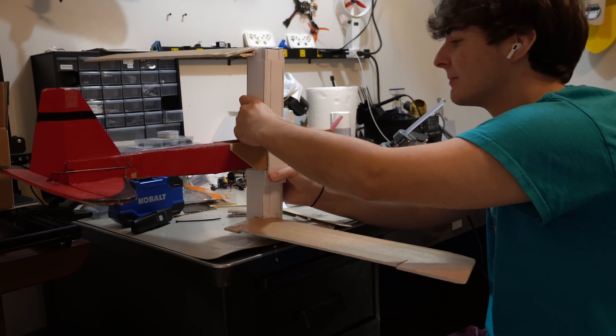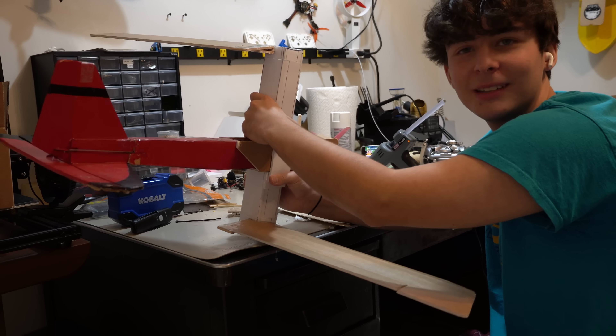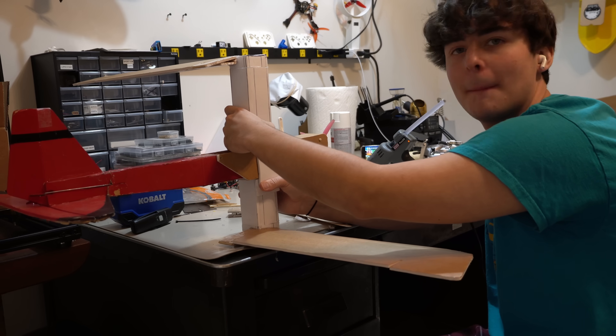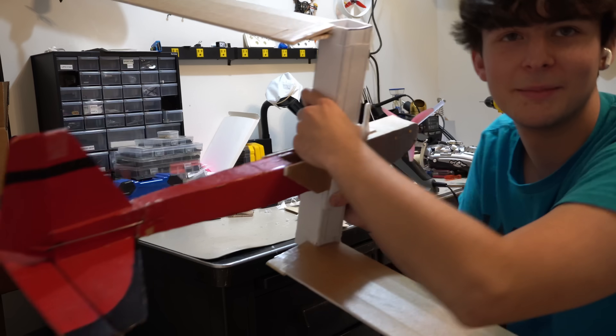Dude, look - the thing is, I'm recording this and I'm gonna cut all this out, the part of me holding this until it dries, but I can't hit the stop recording button. Maybe I can use my nose.